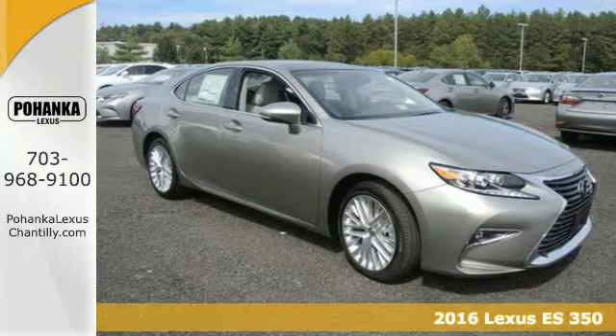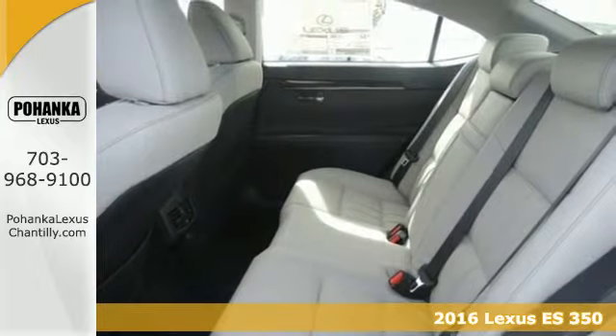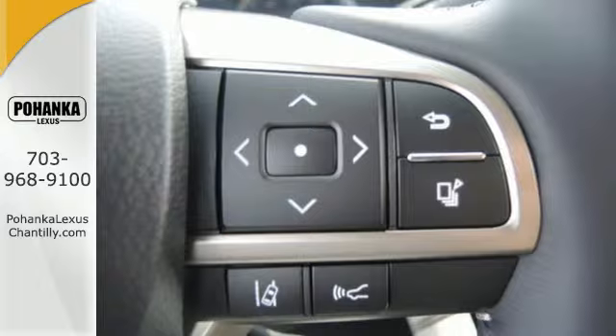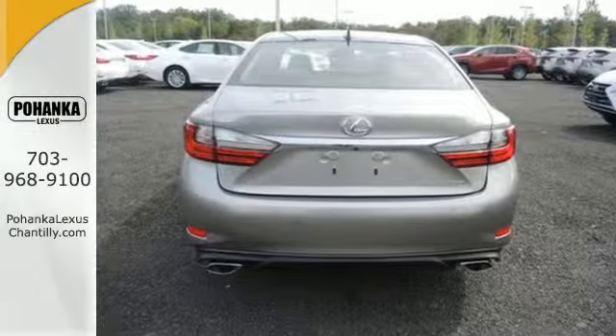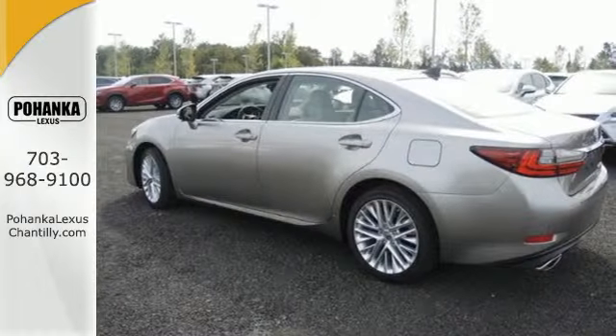It's a 2016 Lexus ES350. This luxury sedan is as much fun to drive as it is roomy and comfortable. The 3.5-liter V6 engine is paired with a 6-speed sequential shift automatic electronically controlled transmission with intelligence, producing 268 horsepower.